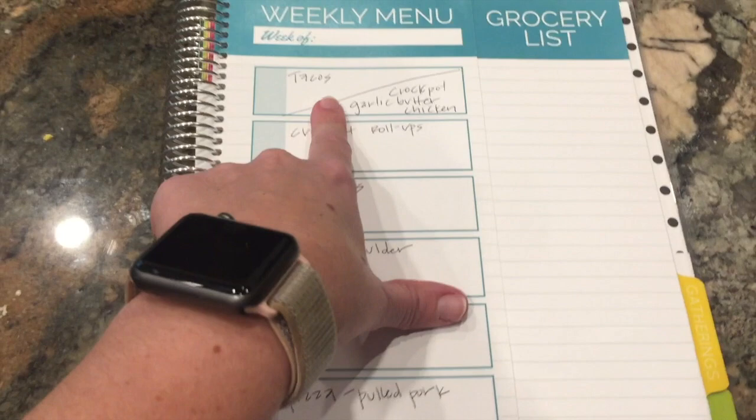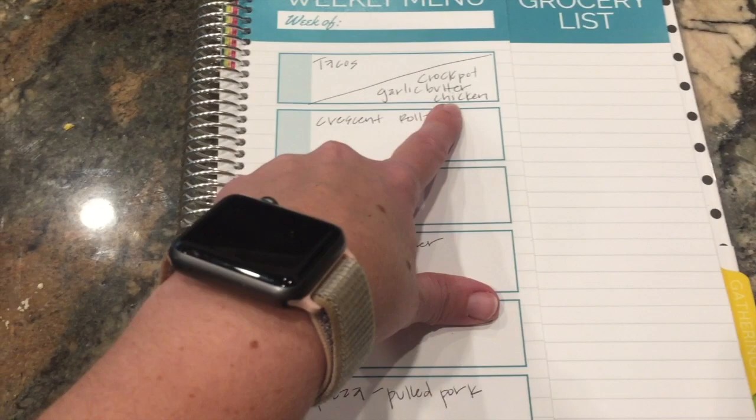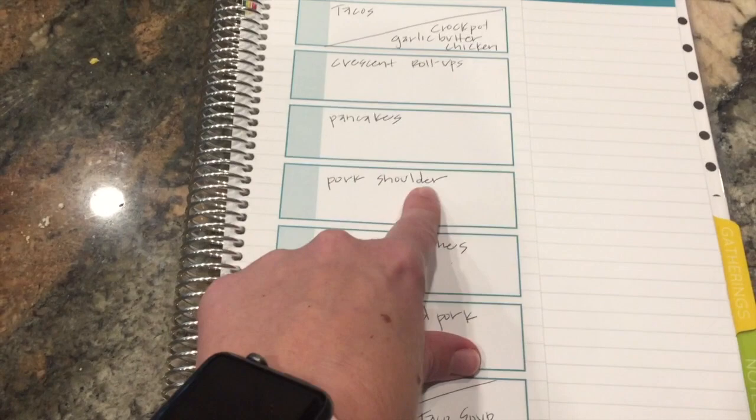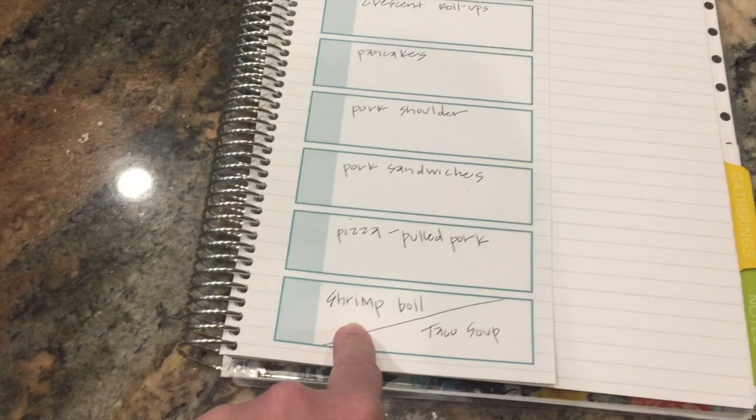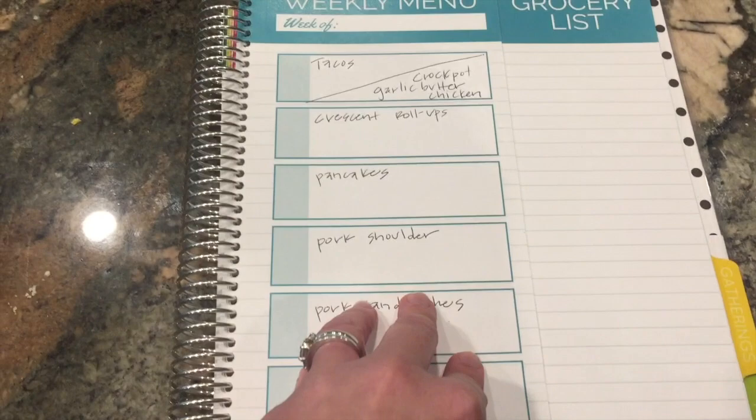I have everything to make tacos. I'm going to try a recipe called crockpot garlic butter chicken — just potatoes, chicken, carrots, butter, and seasonings. Some crescent roll-ups, which are basically just a hot sandwich. I've got tons of pancake mix and want to do pancakes one night. I'm going to do a pork shoulder in the crockpot and get several meals out of that. I have everything to do a shrimp boil and a taco soup, with veggie options for the side.